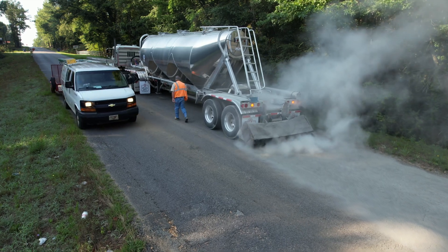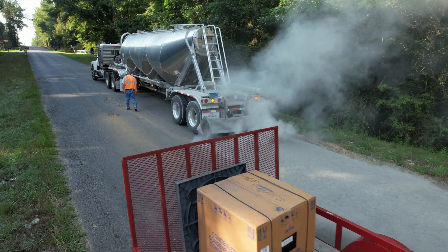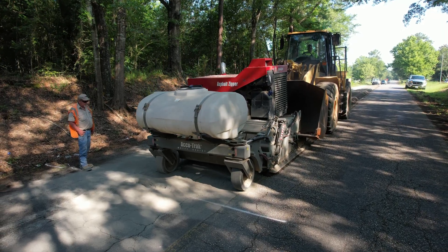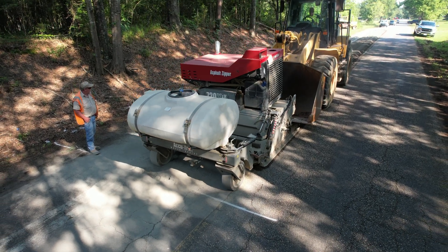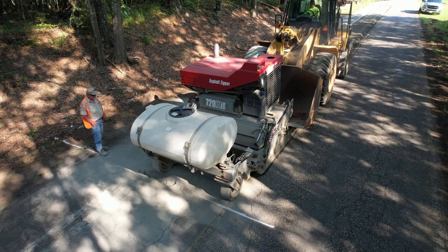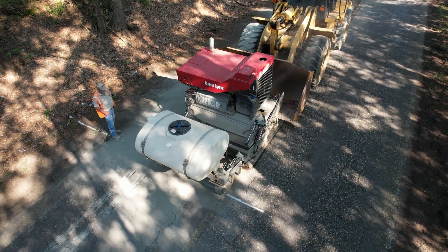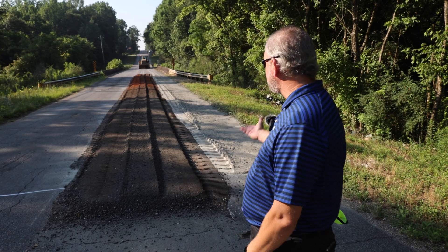We started at about 30 pounds per square yard, where the tanker is putting out the bulk cement and the zipper is doing about half a lane at a time — that's what we were putting out. They modify that at minimal amounts throughout the process depending on the condition of the road and what they're finding when they actually zip through the asphalt surfaces, but it's roughly 30 pounds per square yard.